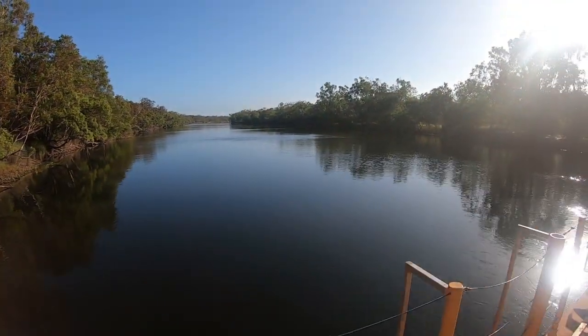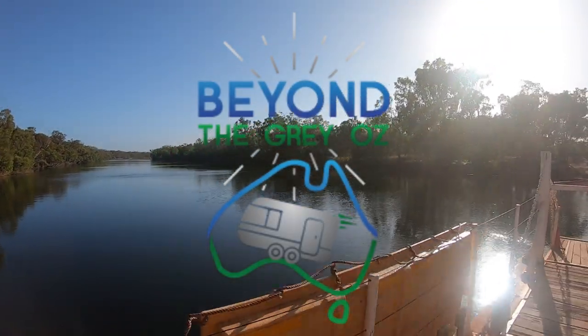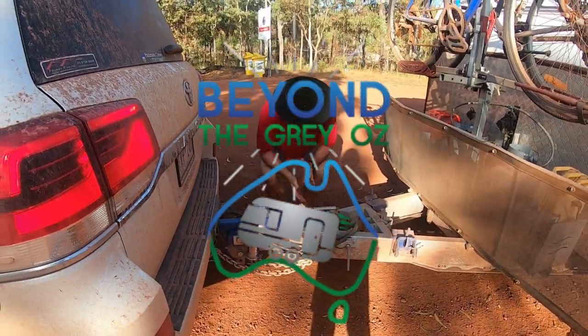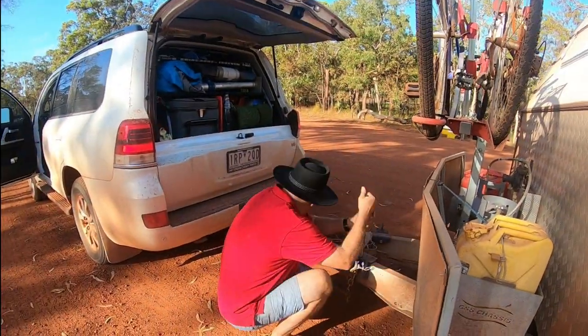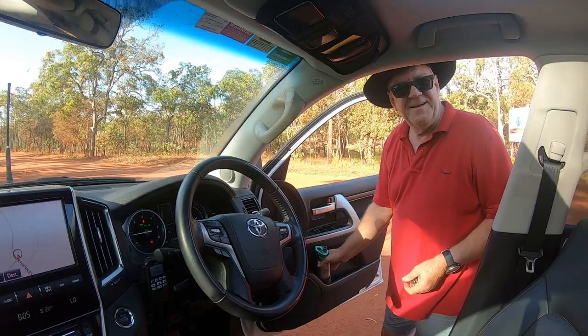In our previous video we shared the first part of our trip to Cape York and the northernmost point of the Australian continent. We have just crossed the Jardine River and now we are ready to explore the Northern Peninsula Area, or the NPA as we call it up here. Stick around as we visit some amazing places and show you what makes this place so unique.